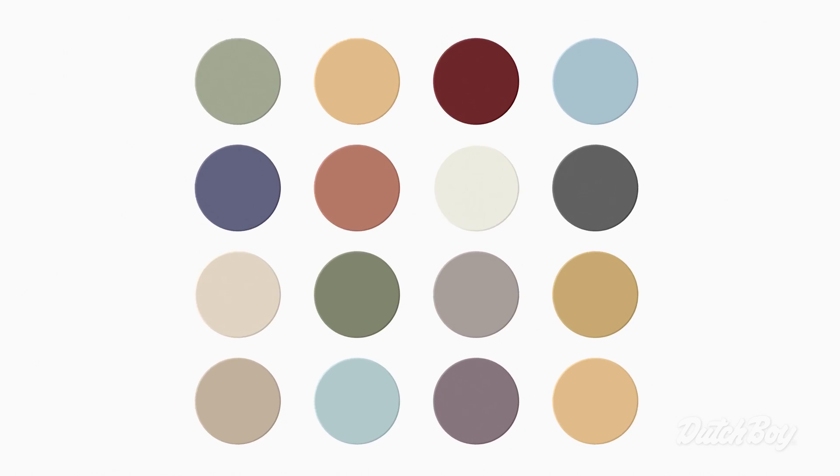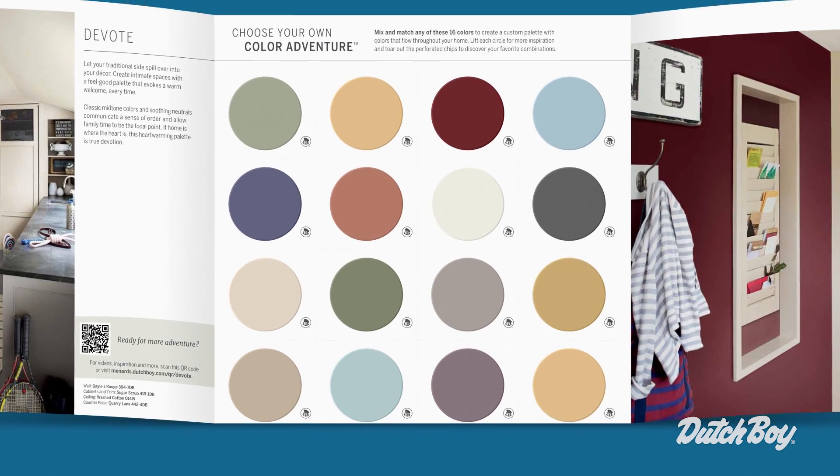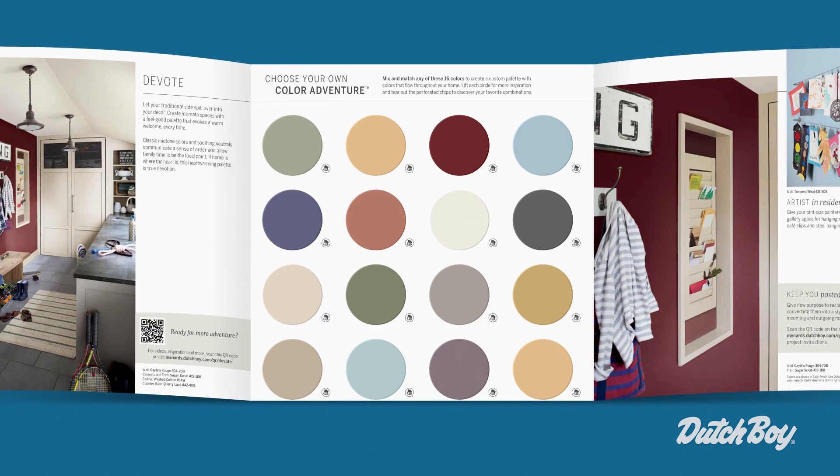The warmth of these colors really work together to create a welcoming, cozy space. No matter what room you choose or what combination of colors, this palette was designed to be inviting and warm throughout your whole home.